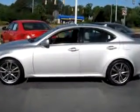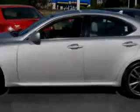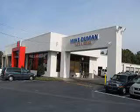Enjoy the drive and have peace of mind in this 08 Lexus 250. See us at Mike Duman Auto Sales today. Mike Duman Auto Sales is ready to help you find the right vehicle for your needs, obtain financing to suit your budget, and provide outstanding service throughout the life of your car. Why pay more? Compare before you buy at Mike Duman.